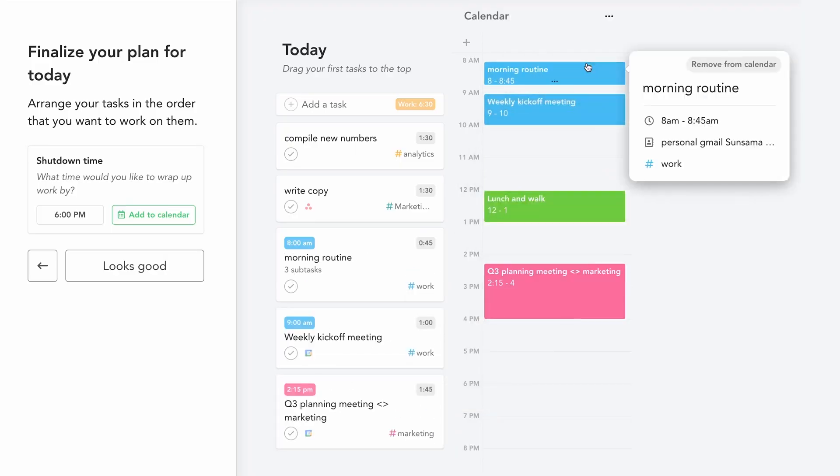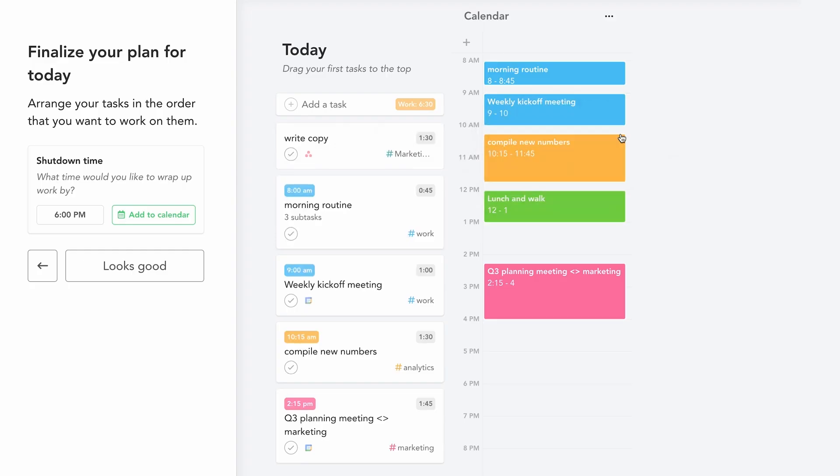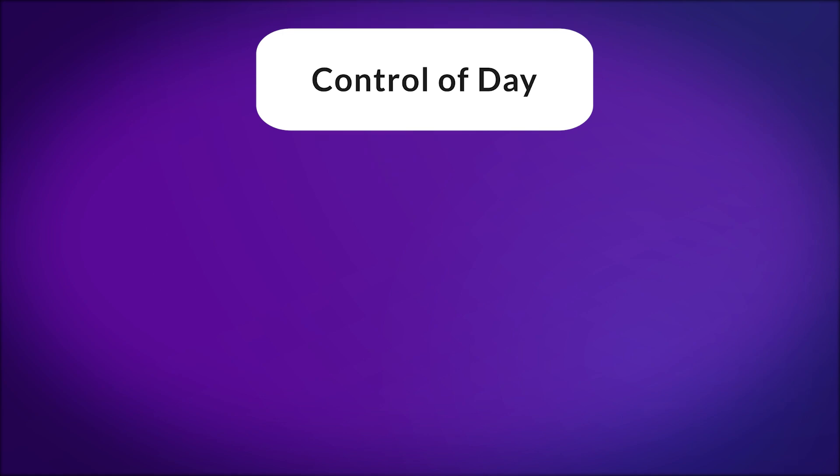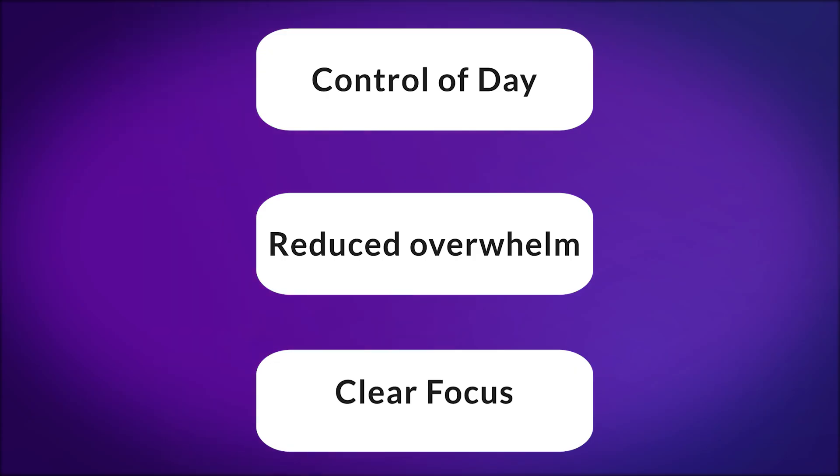Time blocking has become an incredibly popular way of seeing what you need to do in the time available. There are so many benefits to it. In this video, we're going to show you how to time block and get started straight away. The first benefit is more control of your day, the second is reduced overwhelm — there's just a lot less panic when you can see what you're doing — and the third is a clear focus on priorities.